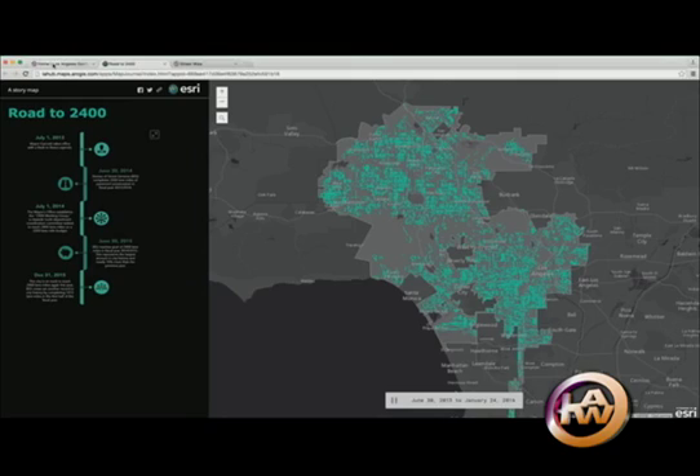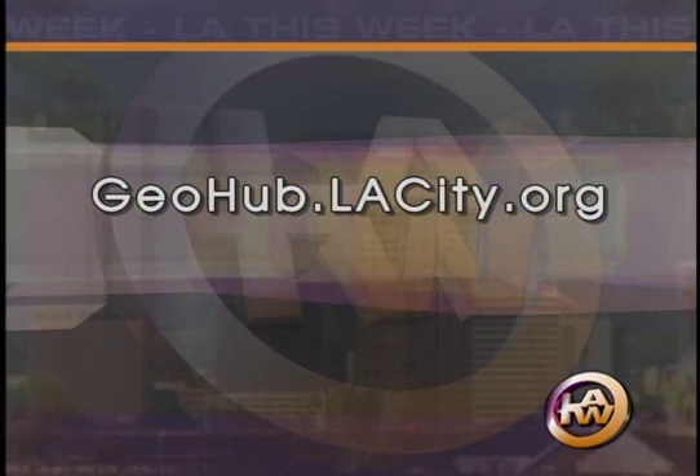In downtown LA, Gil Reyes for LA This Week. Real-time city data on an estimated 500 maps are available now. Download the apps at Geohub.lacity.org.